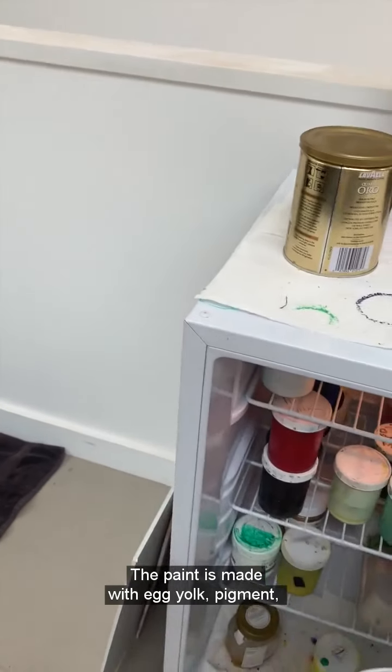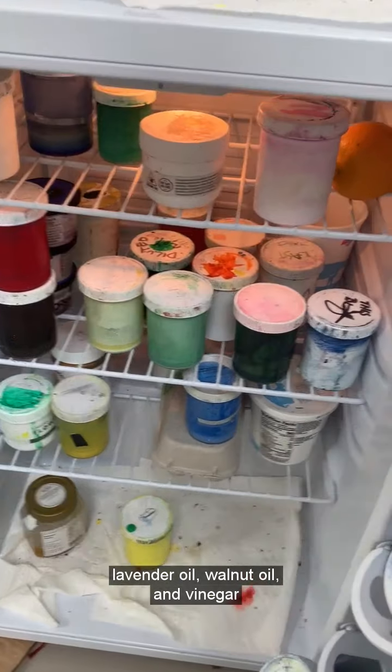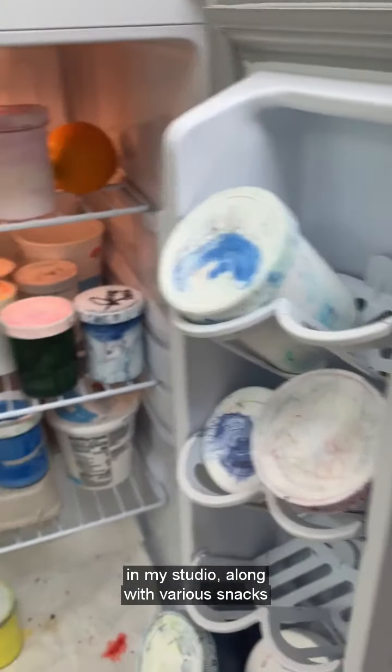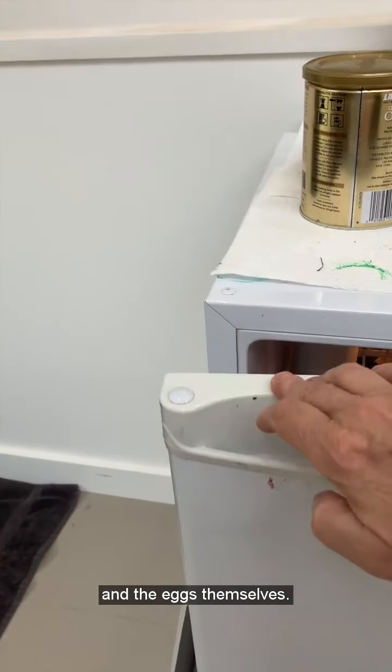The paint is made with egg yolk, pigment, lavender oil, walnut oil, and vinegar, which I keep in this small refrigerator in my studio, along with various snacks and the eggs themselves.